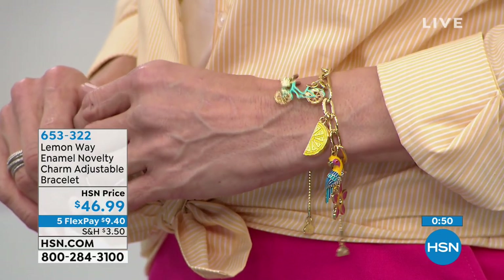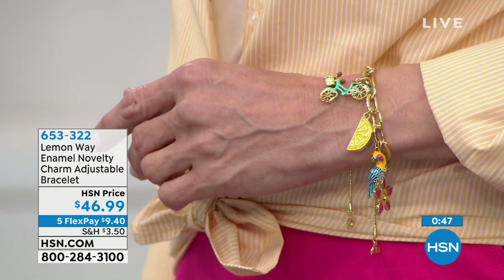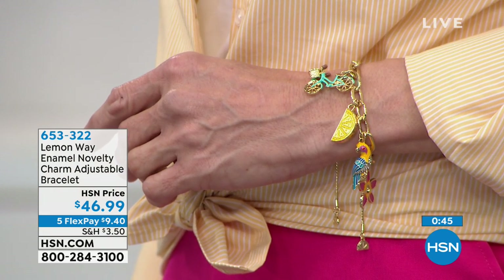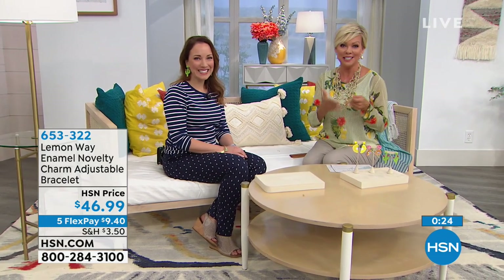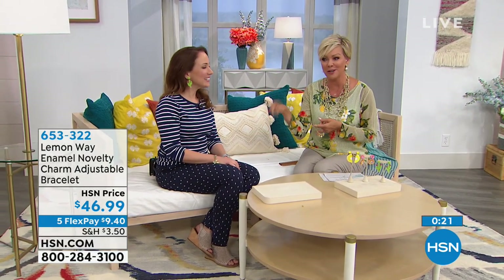I think it's very whimsical - and that's kind of what is symbolic of Lemon Way as a brand in general. It's a reminder not to take things too seriously with our fashions and our jewelry. If you want something a little more clean and classic, these have a matching necklace as well. This is the bracelet item 653-322. We're going to move into the circle necklace.